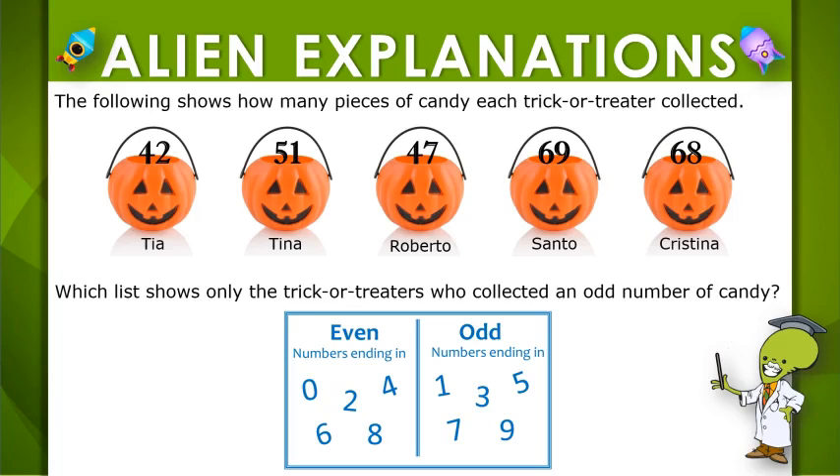We're looking for the trick-or-treaters who collected an odd number of candy. So let's check out each number.